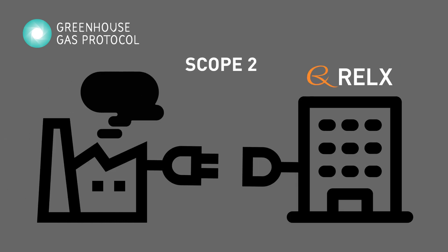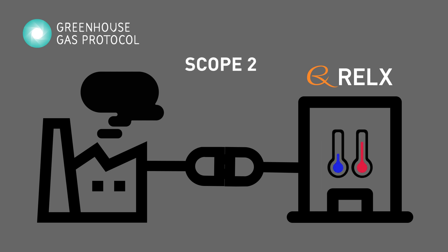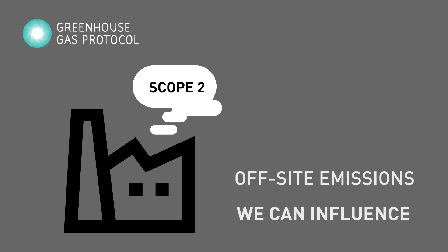Scope 2 includes indirect emissions from purchased energy, like the electricity we use to heat and cool buildings. This electricity does not generate emissions on-site. However, the creation of electricity and its distribution results in emissions that are off-site, such as in a power plant.